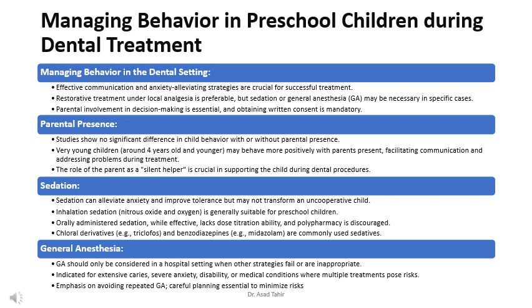Sedative agents include chloral derivatives such as triclophos, and benzodiazepines such as midazolam. General anesthesia should only be considered in a hospital setting when other strategies fail or are inappropriate.